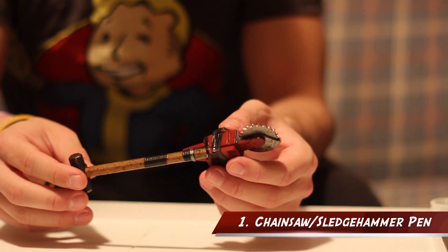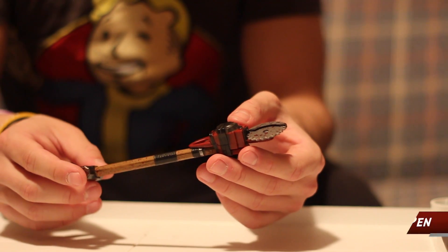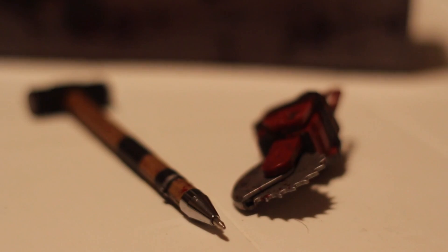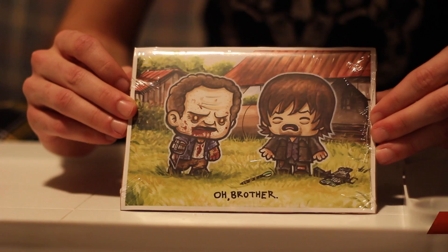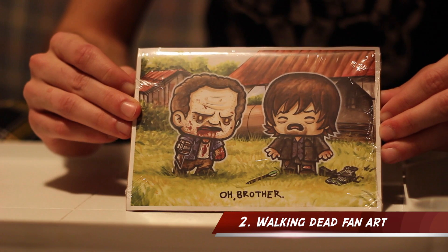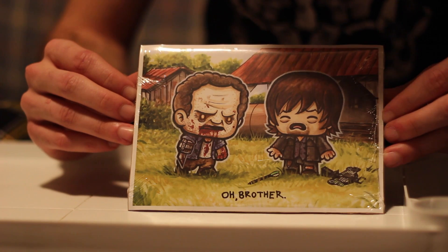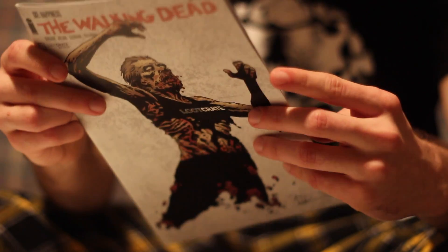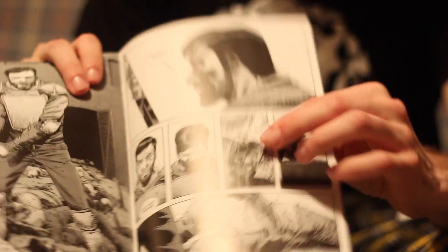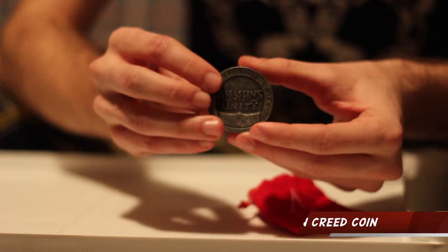We're going to give you a countdown of our top five favorite items we've gotten. For our first item, it's a chainsaw sledgehammer from Dead Rising — we actually just discovered it's also a pen, so you can use it to write essays in class or just to impress your friends. The second item, or items, was the Walking Dead collection: there's some really cool fan art of Daryl and his brother Merle, who has just turned into a biter. We also got a Walking Dead comic by Skybound Comics.